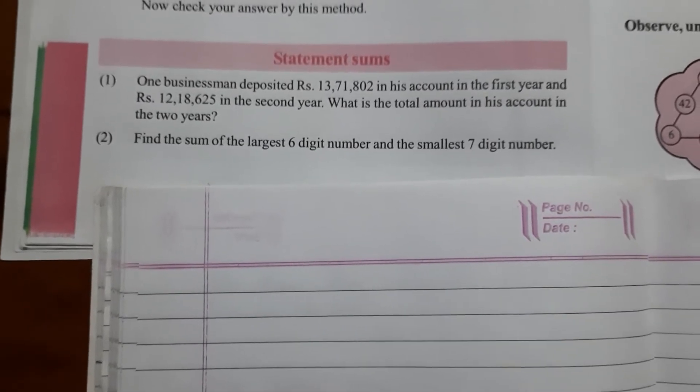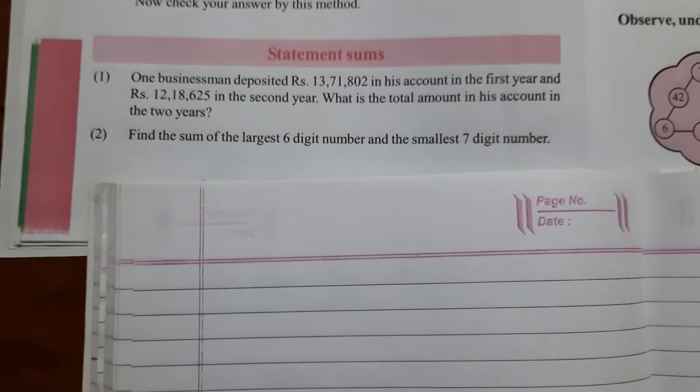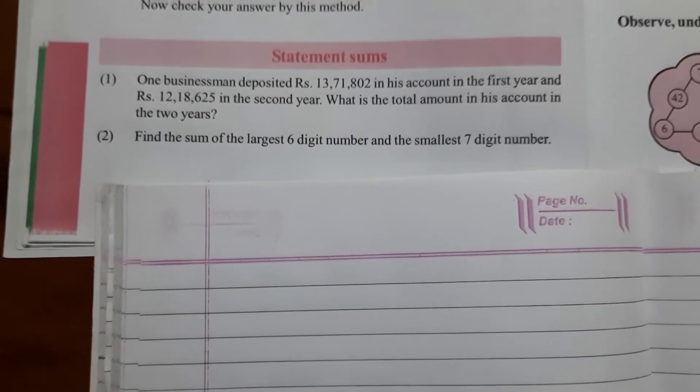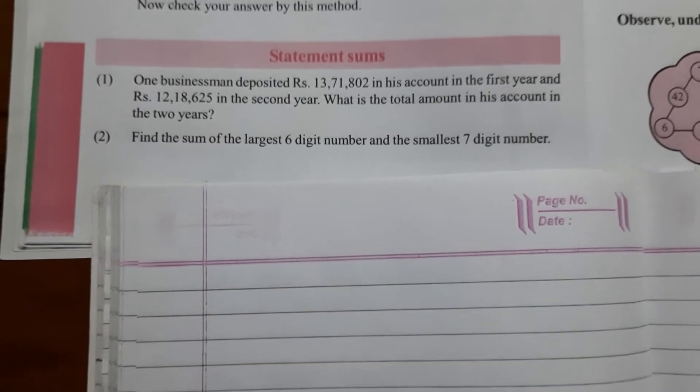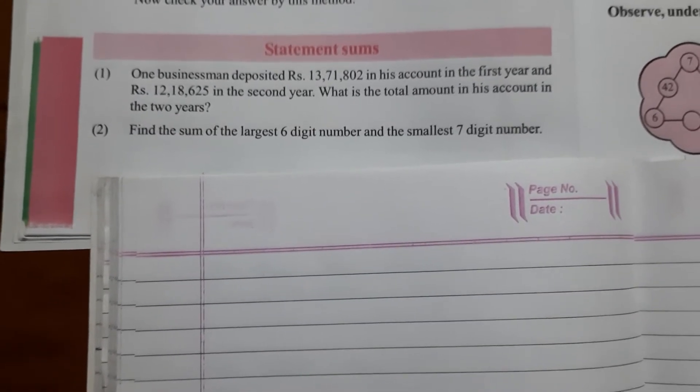What is the total amount in his account in the two years? In the first year, a businessman has Rs. 13,71,802 and in the second year Rs. 12,18,625.